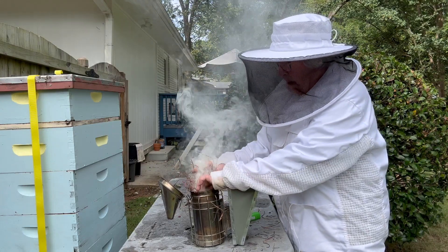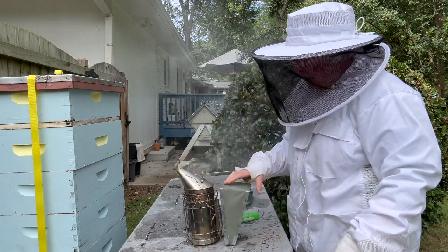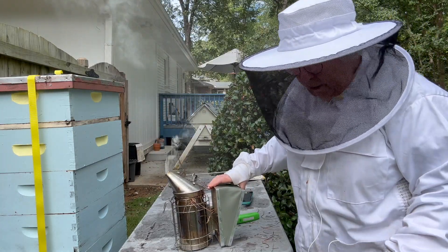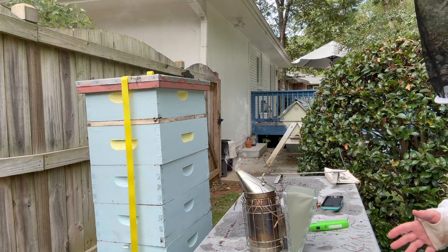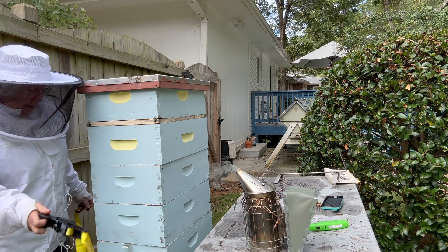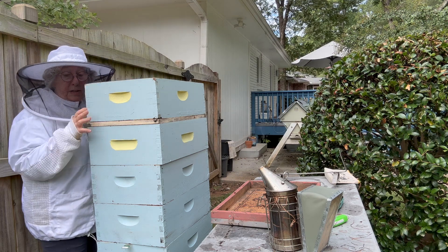I don't even need the smoker because I don't think there are any bees in this hive, but I haven't confirmed that they've absconded. This hive is strapped because we had Hurricane Helene here last Thursday night, and I strapped all my hives to keep them from blowing over. I'm pretty sure these bees left the day after the hurricane. We're going to take the straps off and go into the hive. As I expected, there's a good bit of food still left.